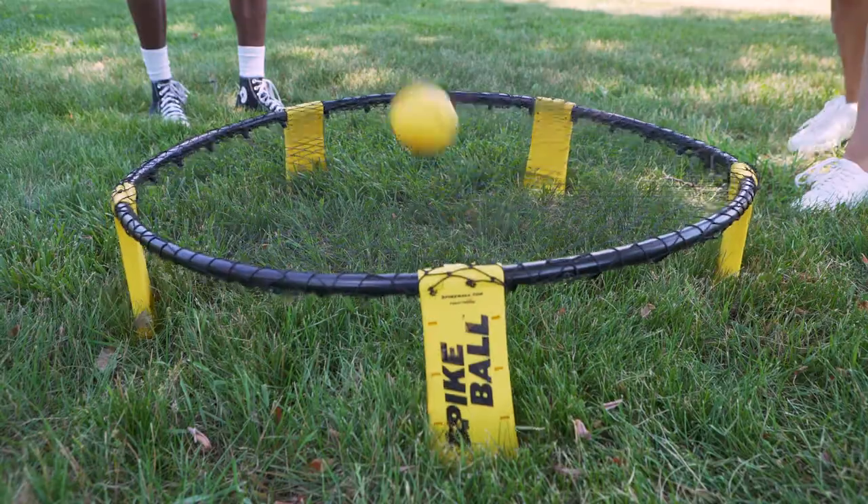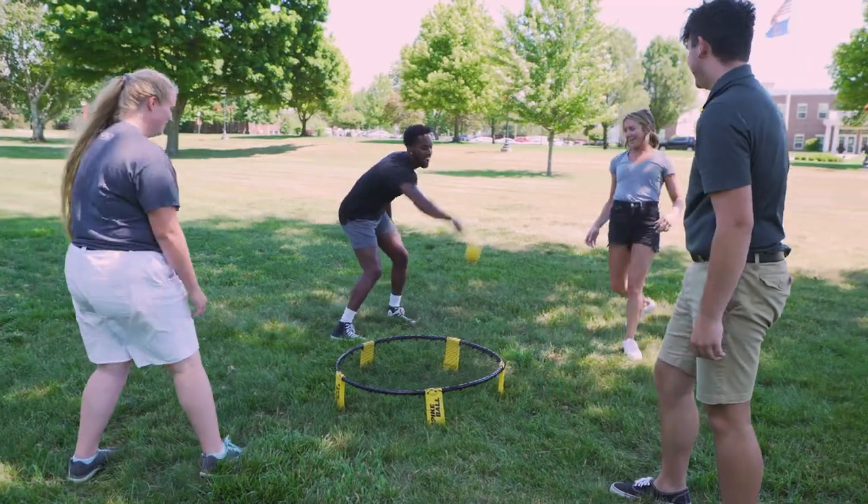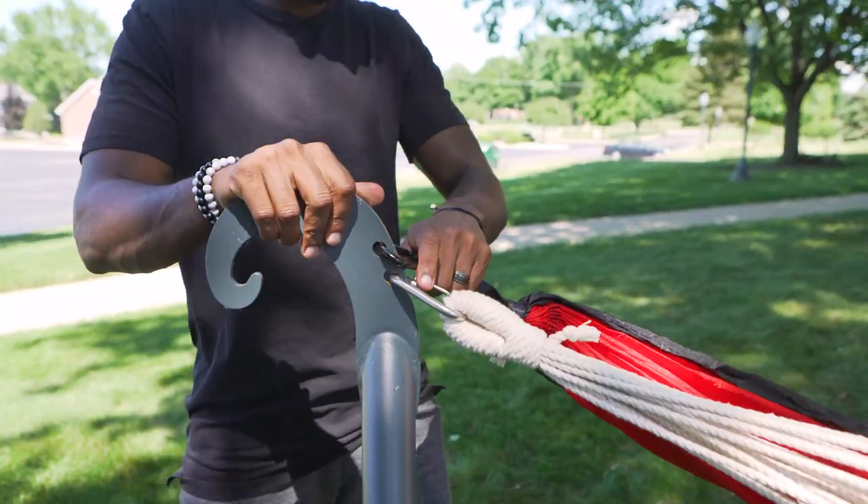The Grace intramural program puts on a bunch of different tournaments for us. One of them that we do in the fall would be spikeball — we spend a whole weekend playing and the winner of the tournament gets a free t-shirt.